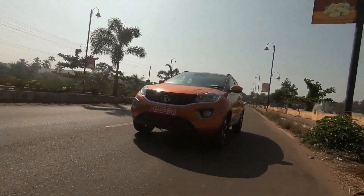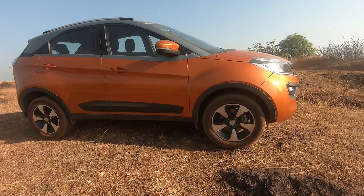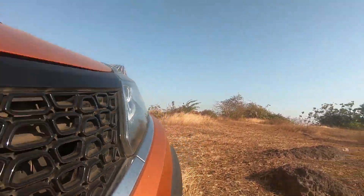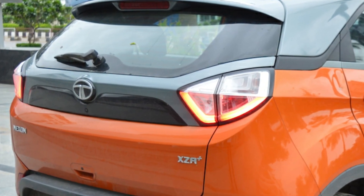The car looks very bold and muscular with the wider track and big chunky 16-inch tyres, the higher ground clearance of 209mm, the chrome humanity line in front connecting the projector headlamps with the LED DRLs, and the fancy slingshot in the back connecting the LED tail lamps make the car stand out of the crowd.